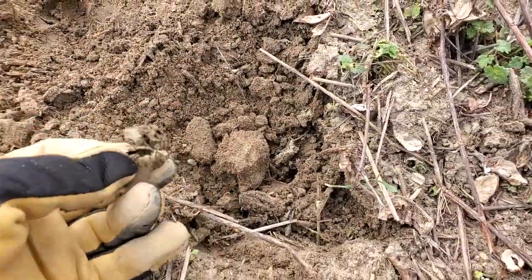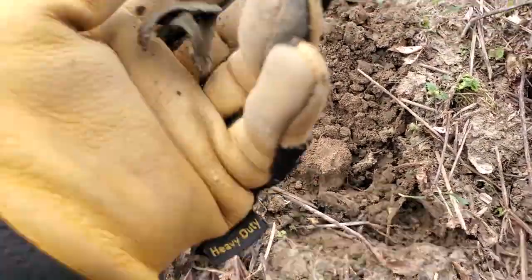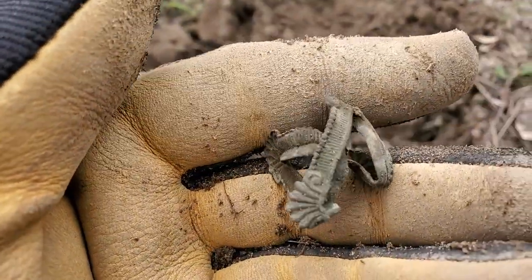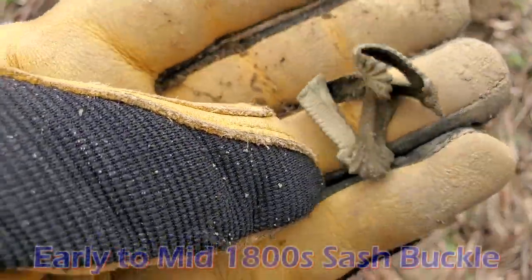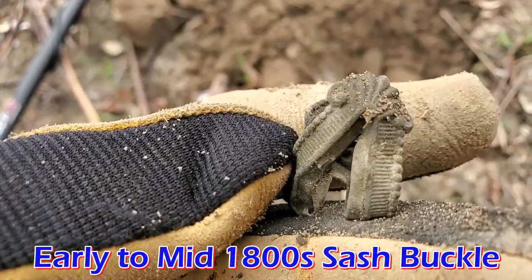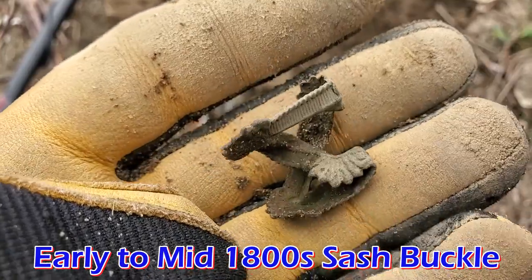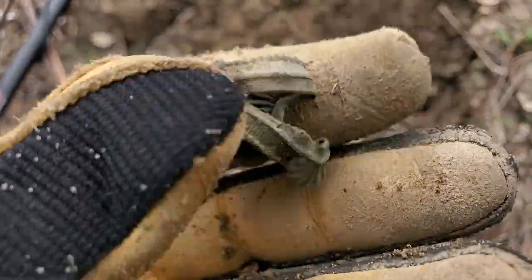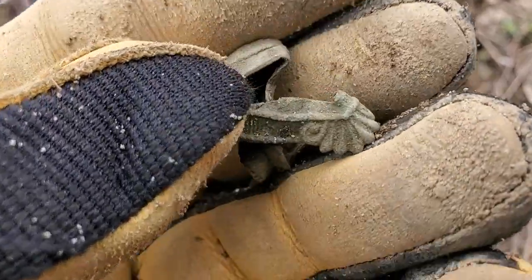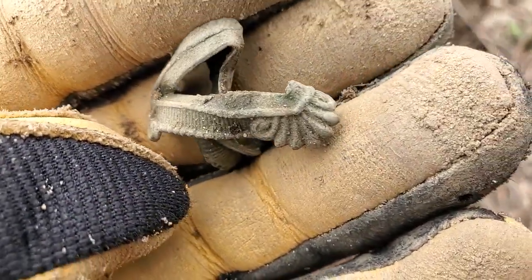I just had a signal and figured I'd go ahead and dig it anyway. This looks like a mangled up shoe buckle frame. It's got a lot of fancy detail on there. That looks pretty good — I'm not gonna try to straighten it out, but that looks pretty cool.